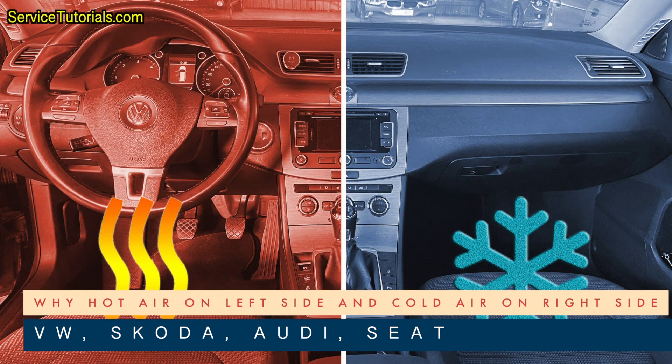In this video, I will give you an answer to the question of why the car or the HVAC blows hot air on the driver's side and cold air on the passenger's side. Here we refer to car models like Volkswagen, Skoda, Audi, and Seat.